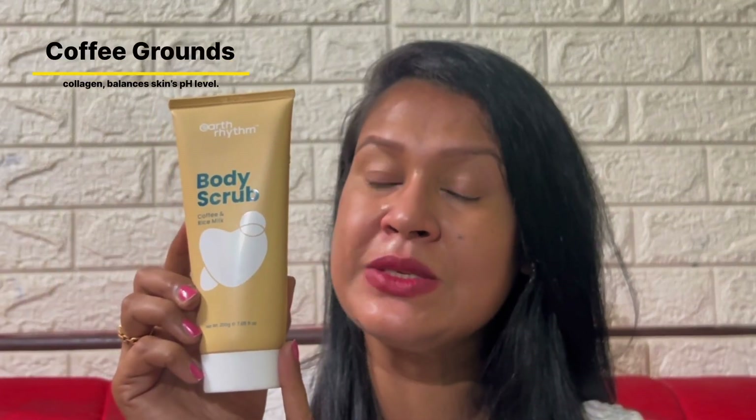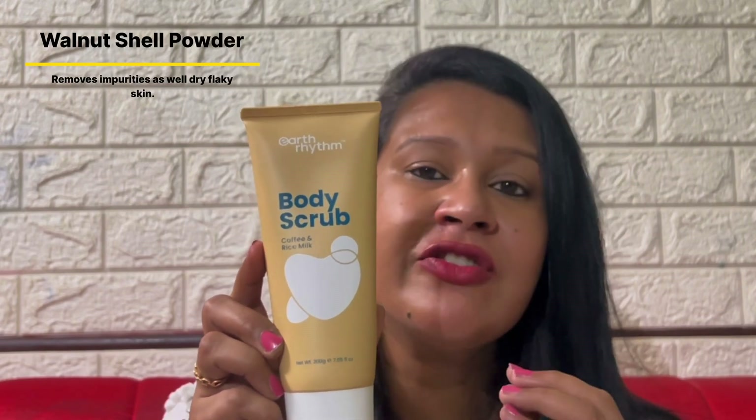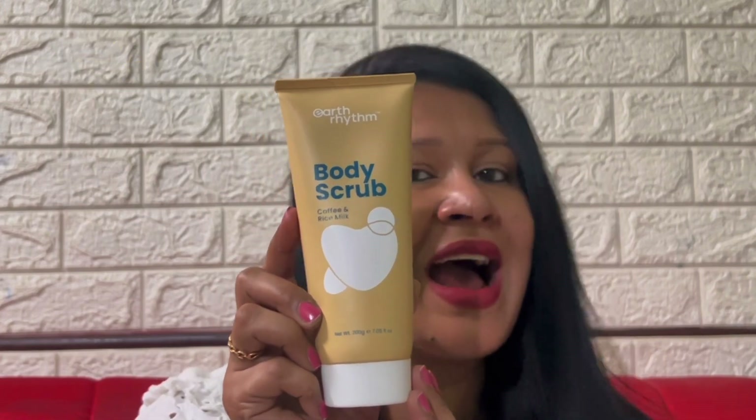Talking about the ingredients in this body scrub, it has coffee grounds which are rich in antioxidants, a natural exfoliator that helps prevent hyperpigmentation, reduces cellulite and maintains the skin's pH level. It also has rice milk which is rich in amino acids, lightens dark spots and has a revitalizing effect on the skin. It also has walnut shell powder, a natural exfoliator that removes impurities and dry flaky skin and prevents excess oil buildup. It also has rice flour which has a rich concentration of vitamin C, a natural skin brightener that reduces dark spots and blemishes.